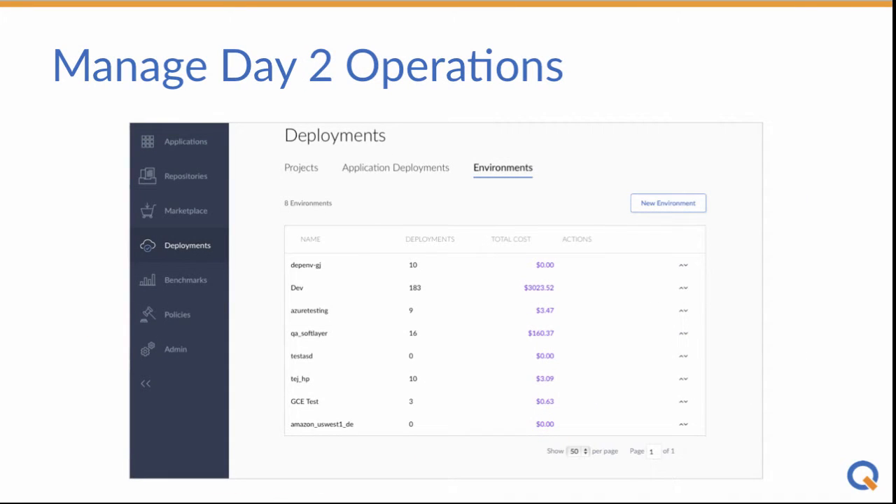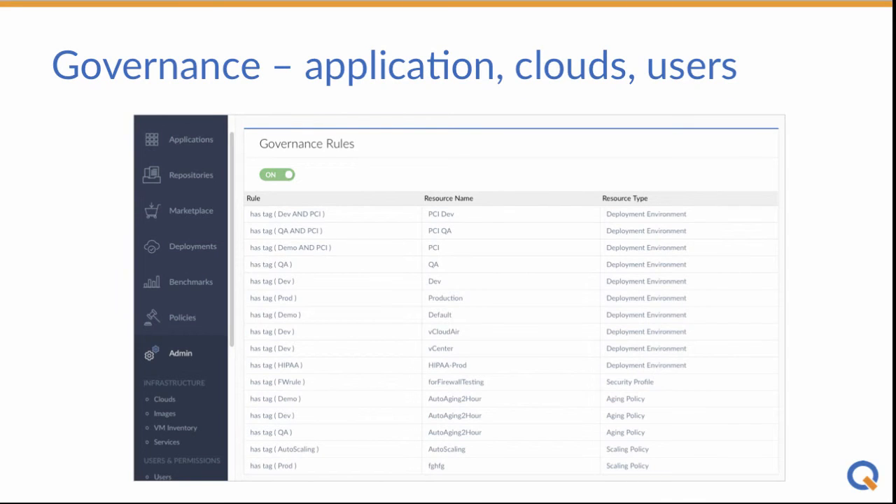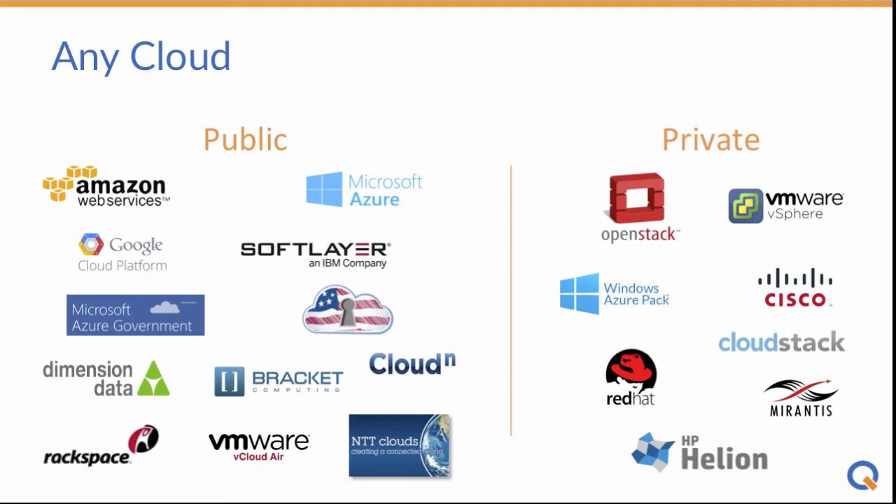You can easily manage day-two operations: scale by deploying more instances, upgrade services or application stack components, and pause or terminate VMs. You get centralized visibility and control both during and after the migration project. With Clicker, it's all delivered by one platform to manage your applications and users on more than 19 data center, private, and public cloud environments.